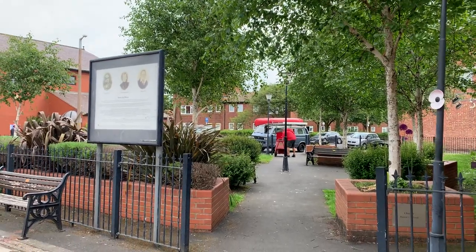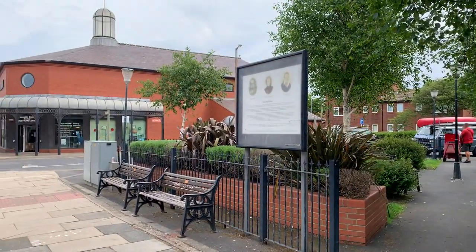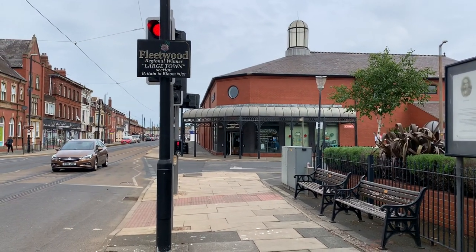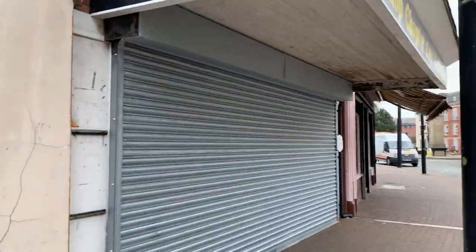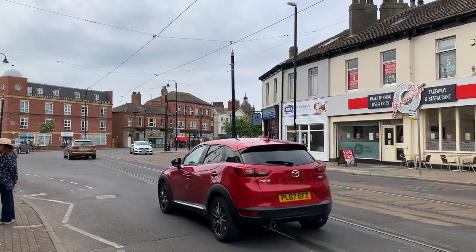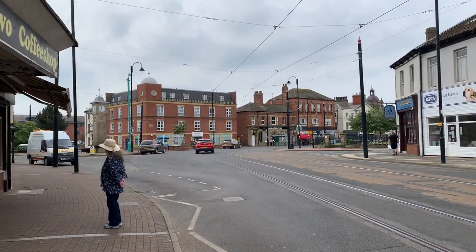Good morning everybody and welcome back to Visit Fowl Coast. This morning we're going to take a little look at this little pocket park which is on Lord Street in Fleetwood. That's Fleetwood Library straight in front of us, and if I turn around this is Lord Street heading in that direction. St Peter's Church is just behind these buildings to the right, the market just to the left.